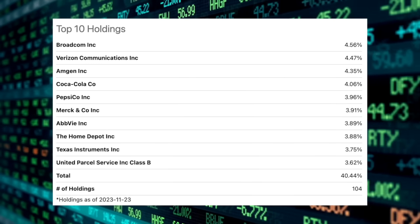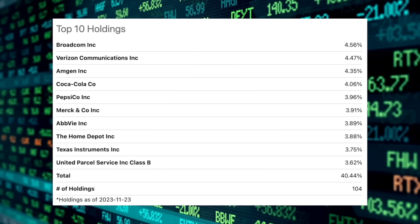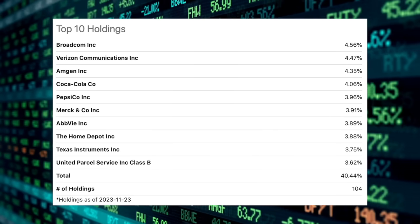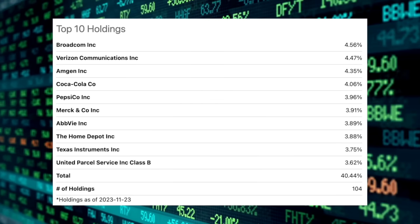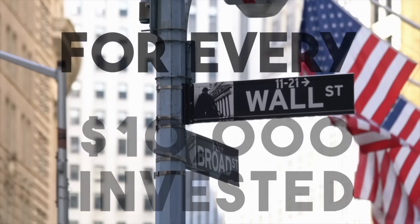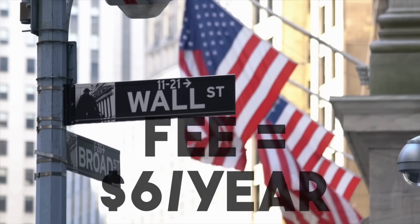Now let's take a look at SCHD's top individual positions. It is led by Broadcom, followed by Verizon, Amgen, Coca-Cola, PepsiCo, Merck, AbbVie, The Home Depot, Texas Instruments, and UPS. These top 10 positions account for roughly 40% of the fund. In totality, SCHD has 104 positions. SCHD is a passively managed ETF, which typically comes with a low expense ratio. The expense ratio right now is just 0.06%, meaning for every $10,000 in value you hold in SCHD, you pay just $6 per year.